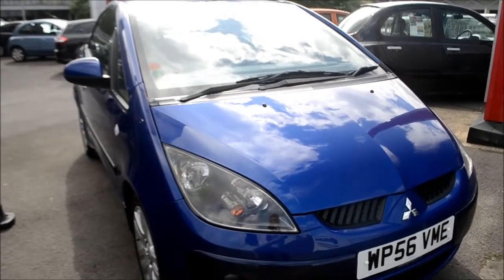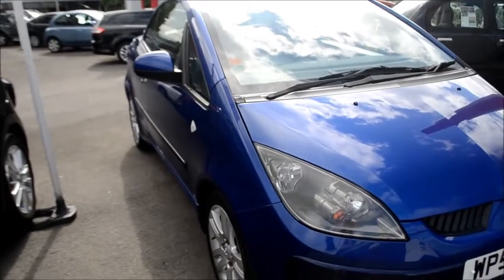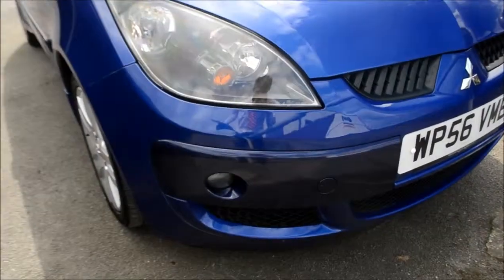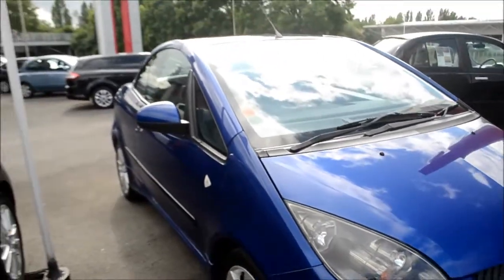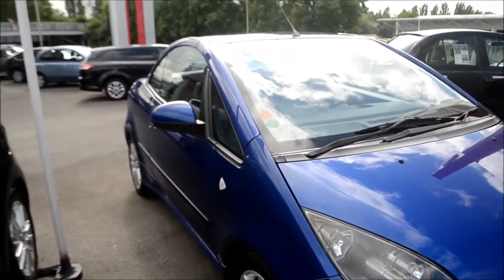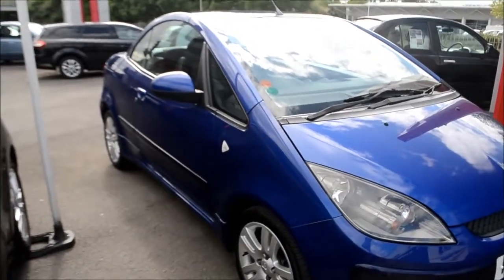Looking at the vehicle, it's in blue. It does have body colour bumpers, wing mirrors and door handles. At the front we do have front fog lights, and we also have a high gloss black grille. This vehicle also has a retractable semi-automatic hardtop roof with a glass window.